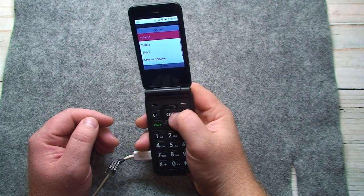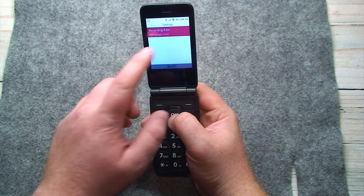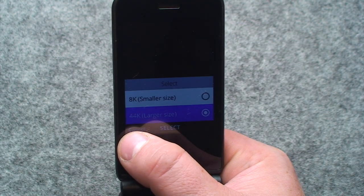I did have to change the settings in here — by going into the options, then into settings and changing the recording rate from 8 kHz sampling rate to 44.1 kHz.